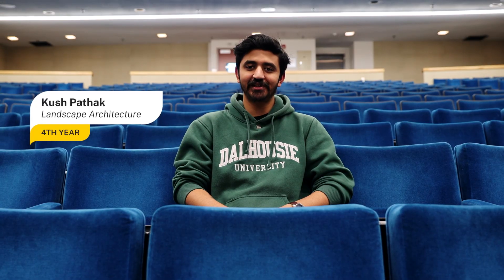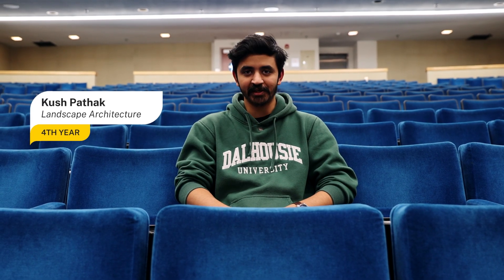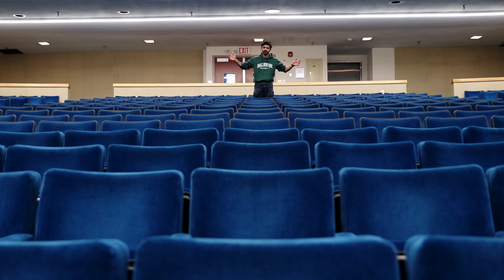Hi, my name is Kush and I'm a fourth year student studying a Bachelor of Technology with the major in Landscape Architecture from Toronto, Ontario. And today I would like to take you on a tour of Dalhousie's agricultural campus situated in the picturesque town of Truro, Nova Scotia.